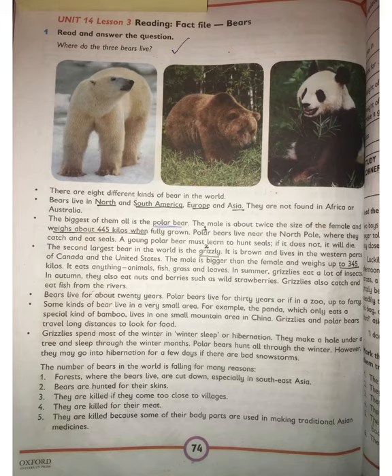There are eight different kinds of bears in the world. They live in North and South America, Europe, and Asia. They are not found in Africa and Australia. The biggest of them is the polar bear. The male polar bear is twice the size of the female and weighs about 445 kilos when fully grown. Polar bears live near the North Pole, where they catch and eat seals.